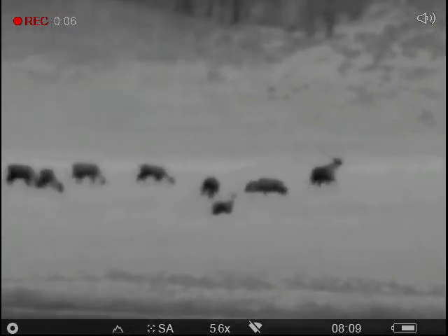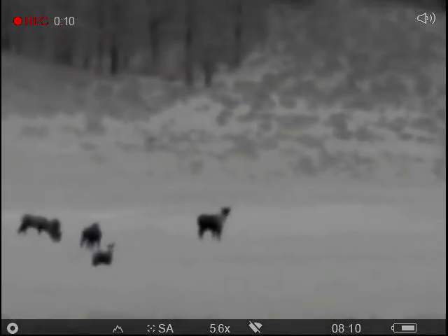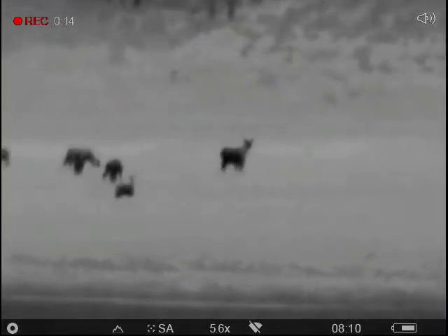We have a big bull elk here chasing that doe. There he is. You can see his horns sometimes. He's doing the old mating call.